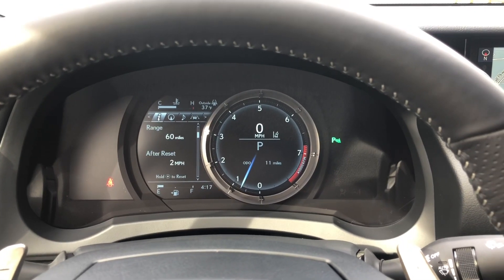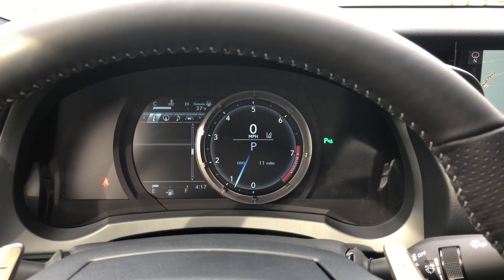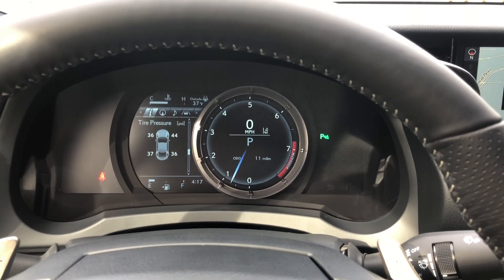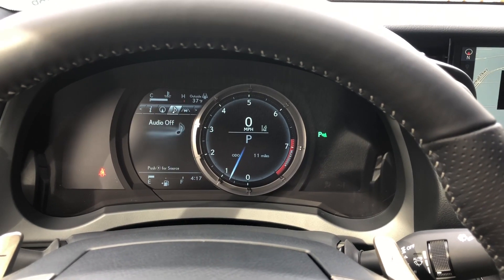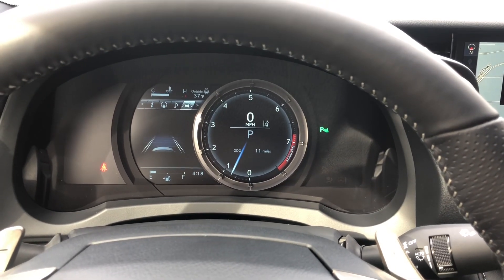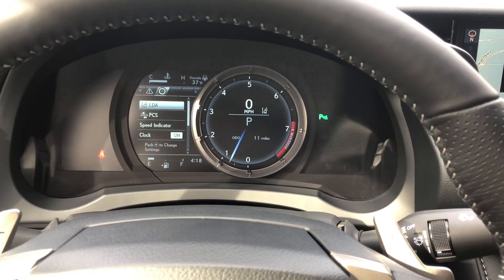As we scroll down, we can see info such as range, eco indicator, g-force, tire pressure, gear position, compass, audio, radar cruise control and lane departure warning, messages, and settings.